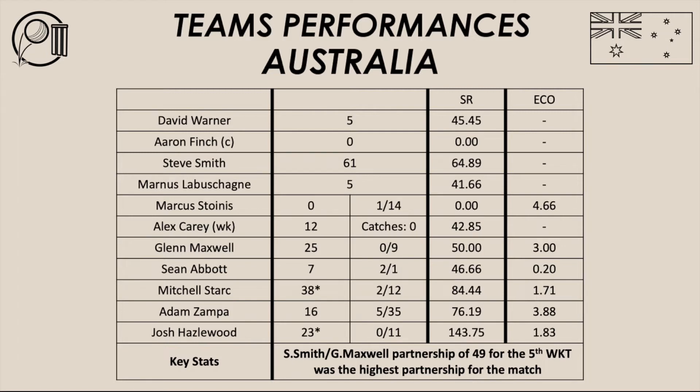Let's have a look at the Australian bowlers in this second ODI against New Zealand. A wicket for Stornis, no wickets for Maxwell, two wickets each for Abbott and Stark, five wickets for Zampa, and no wickets for Hazelwood. What can you say about the Australian bowling performance? It was outstanding — simply outstanding. They were too good for New Zealand and bowled them out for 82. They did the basics well, bowled dot balls, built pressure on the New Zealand batsmen, took wickets at regular intervals and executed their skills and plans with the ball to a tee.